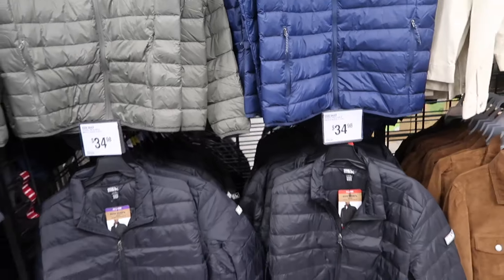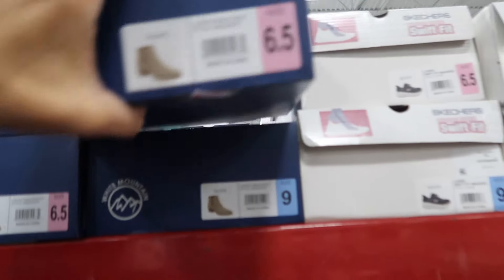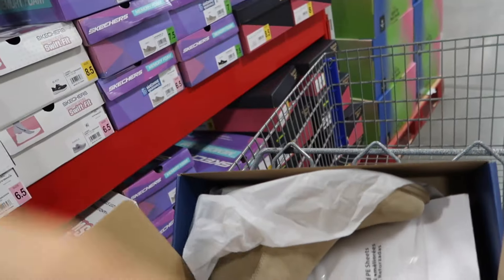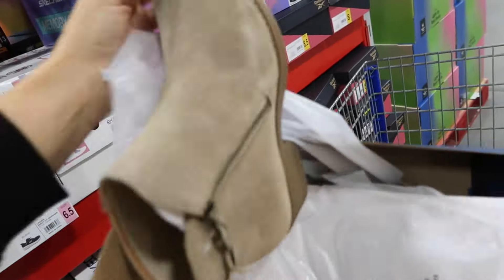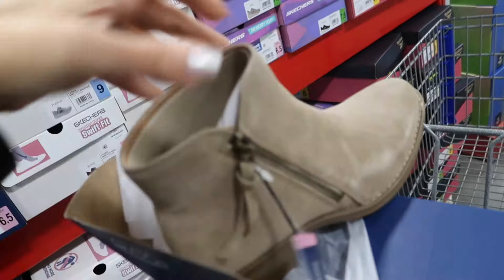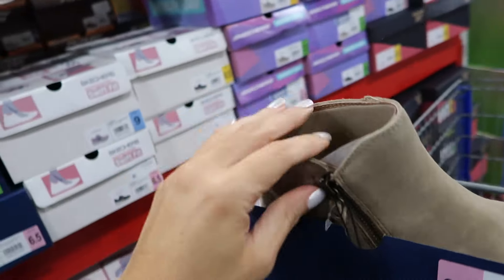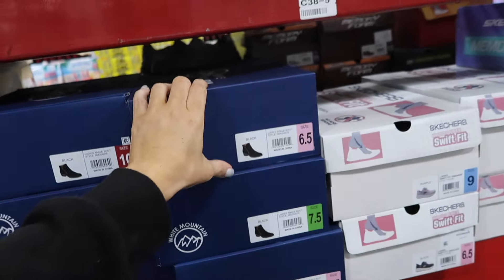New men's down packable jacket from Eddie Bauer — mock neck, zippered pocket, in green, blue, and black at $34.98. Also new ankle boots from White Mountain with a chunky heel, zipper on the inside, and round toe in taupe and solid black at $26.84.